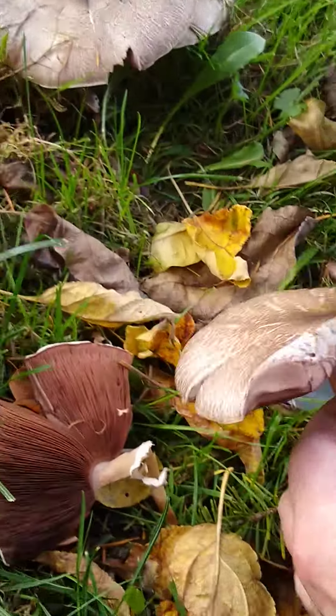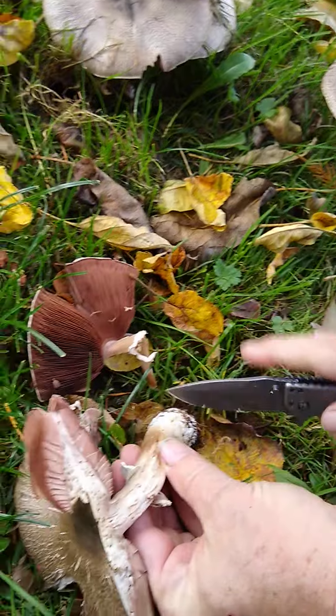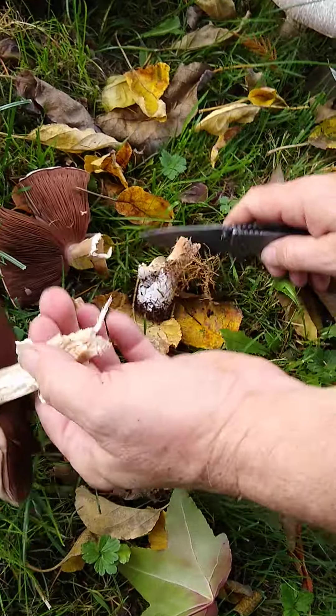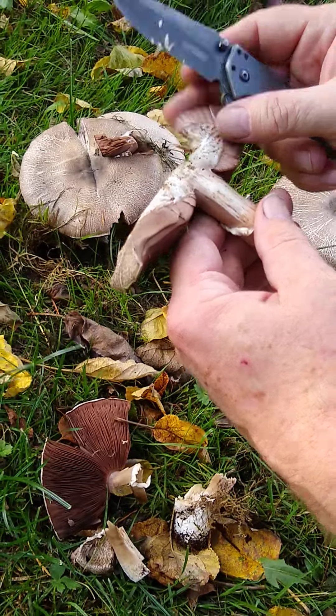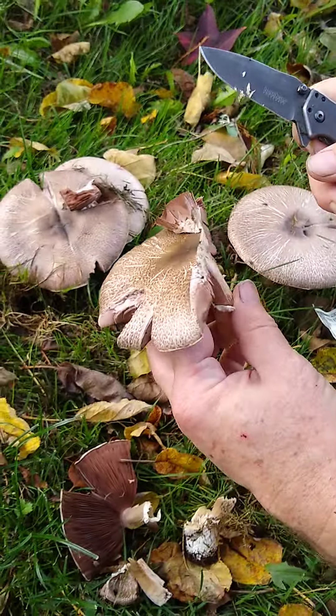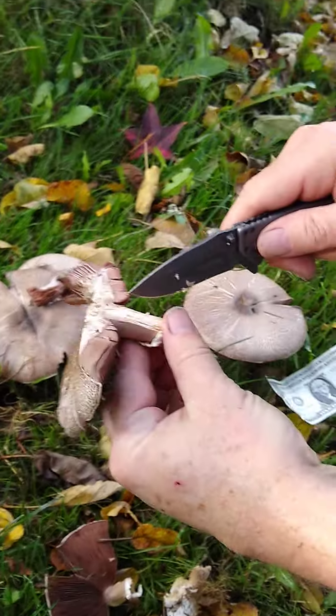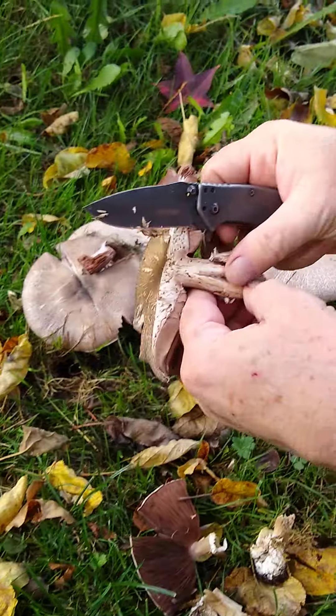Nothing terribly remarkable in there. It's spongy at this point. Cutting through here — this one's been worm-eaten substantially. You can see lots of worm damage in there. It smells like a mushroom. There's no milk. It's friable now.